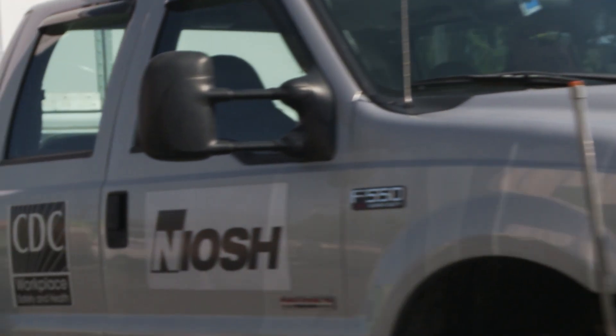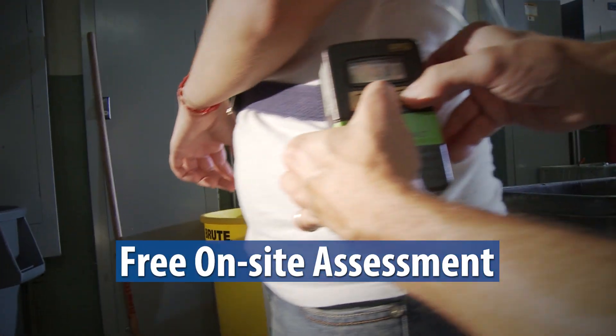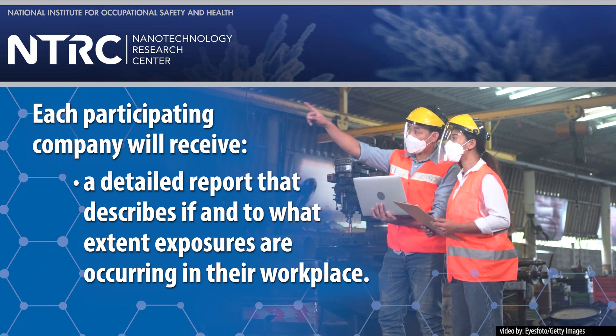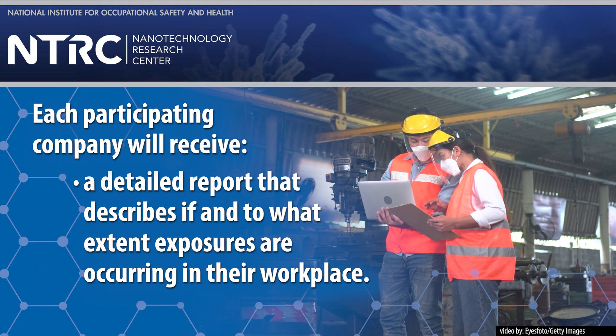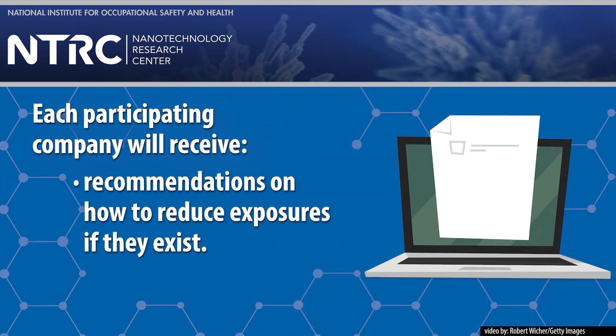Companies that take part will be offered a free assessment to identify and understand exposures. Each participating company will receive a detailed report that describes if and to what extent exposures are occurring in their workplace. The report will also offer recommendations on how to reduce exposures if they exist.